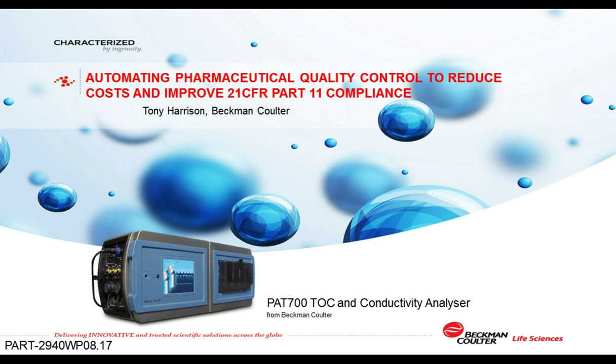More than 275,000 Beckman Coulter systems operate in both diagnostics and life sciences laboratories on seven continents. For over 75 years, our products have been making a difference in people's lives by improving compliance and reducing cost of ownership. To learn more about Beckman Coulter Life Sciences, please visit www.beckman.com.